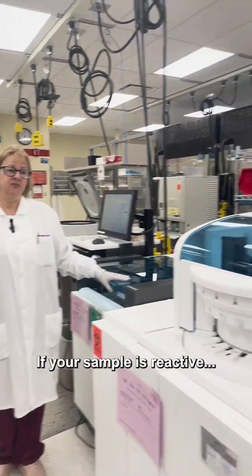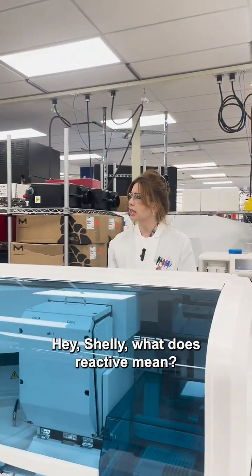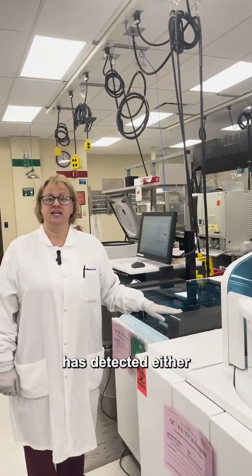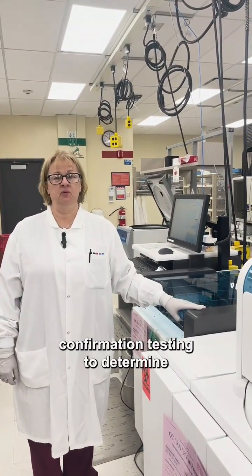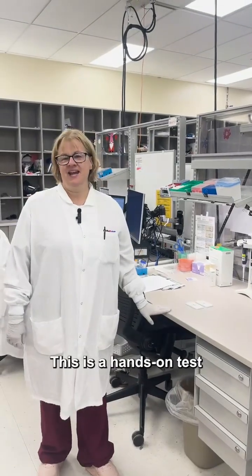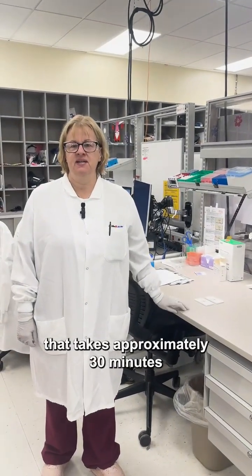If your sample is reactive — what does reactive mean? Reactive means that our instrument has detected either antigen or antibody in your sample, and we'll need to do further confirmation testing to determine which one is present. This is a hands-on test that takes approximately 30 minutes from start to finish.